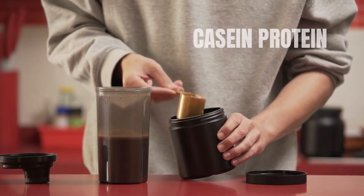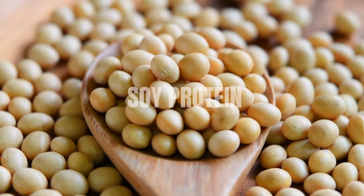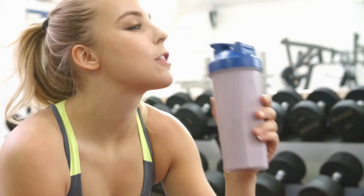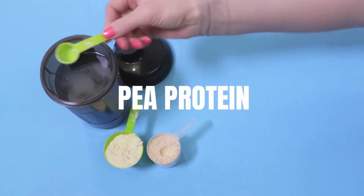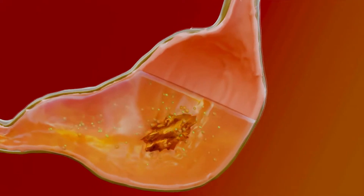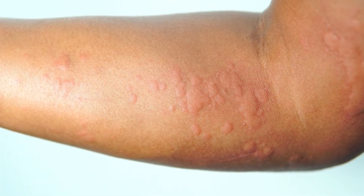Casein protein is also derived from milk, but it's slower digesting than whey protein. Soy protein is a plant-based protein derived from soybeans. It's a good choice for vegans and vegetarians, as it contains all essential amino acids and is easily digestible.